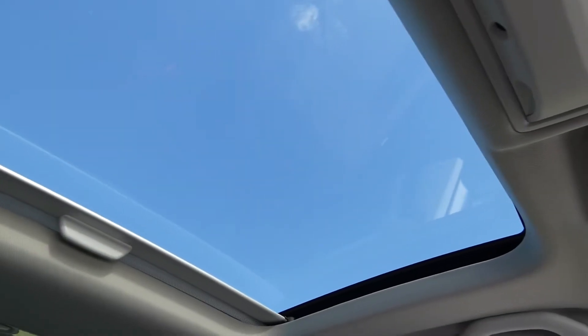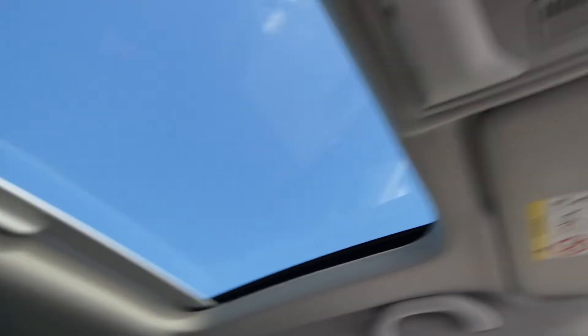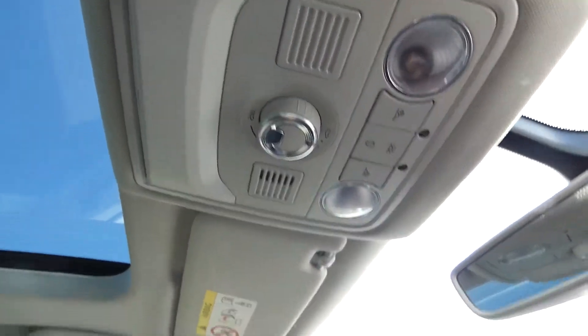We've got the electric sunroof just there, with all these little buttons just there as well to adjust it.